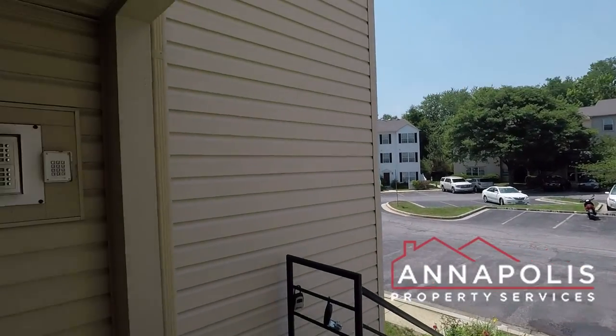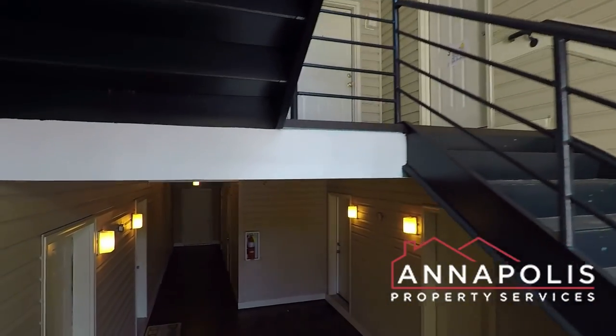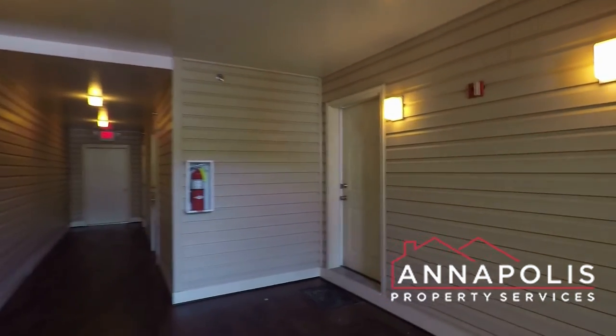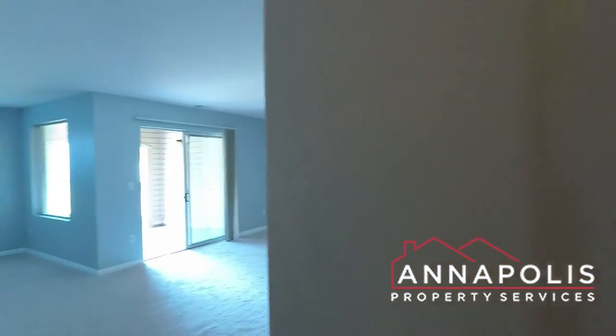We're here at 10C Hearthstone Court in Annapolis Overlook, a fantastic first-floor, two-bedroom, two-bath condo. Here's the community entrance and through the front door.